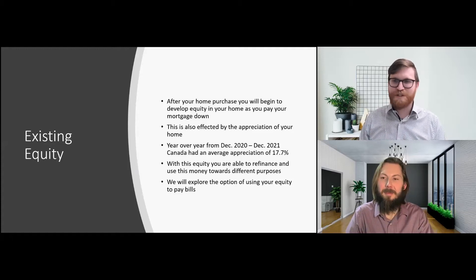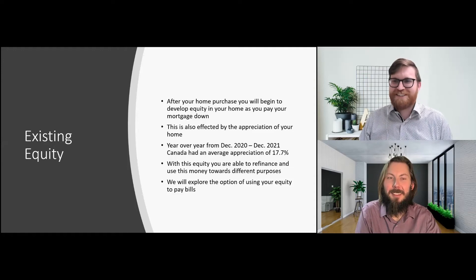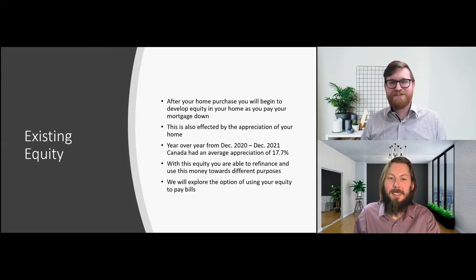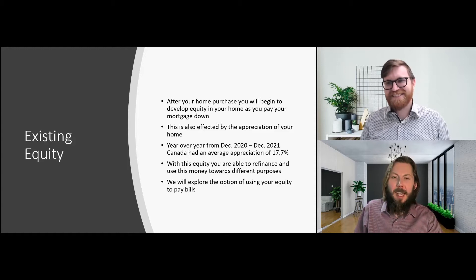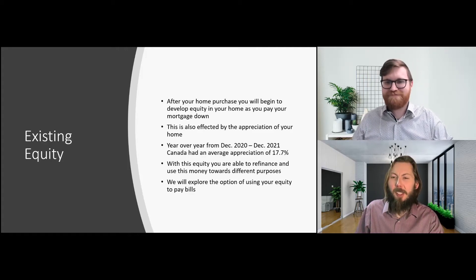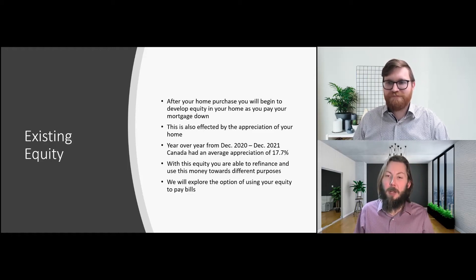This starts us off talking about existing equity and what equity is. As soon as you purchase a home and you're making those mortgage payments — if you're someone lucky enough to be in one of those variable rates where almost all of your money is going towards the principal — all of that money you're paying off is growing your equity. We've seen a huge increase in everyone's appreciated equity since house prices have been skyrocketing. And I find that when I speak to clients these days about their mortgage, they just don't realize how much available equity they have at their fingertips.